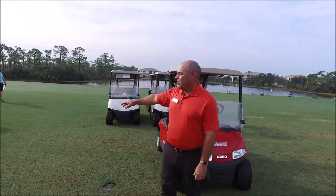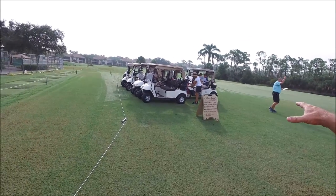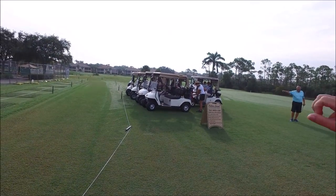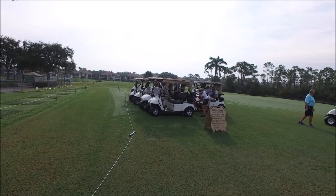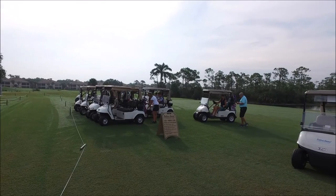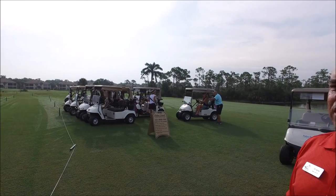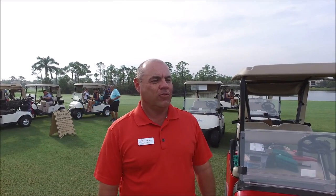One thing to keep in mind is that it could get very congested over here on the left side, so try to park your carts in a way where you can get in and out safely. You can see Aubrey over here right now directing traffic and trying to get everybody to park their carts so that they can get out. He'll be able to call you either with a bullhorn or he'll be walking around to get you over to the first tee.